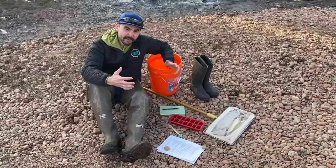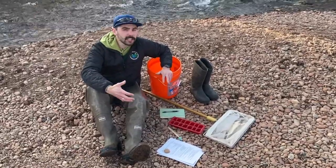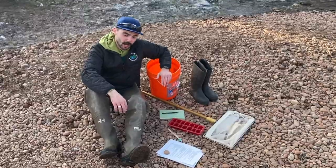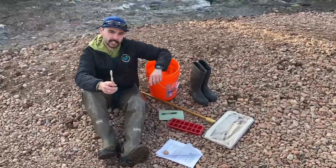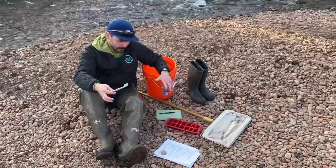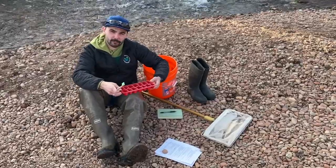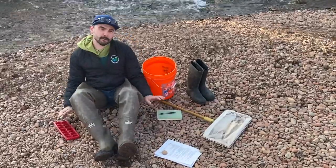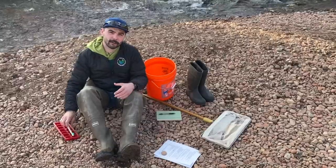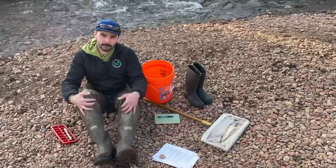Let's go find out what gear we need to do our own macroinvertebrate study and see if our rivers are healthy. There are a lot of fancy materials you can use to make a study more official, but all you really need are a few household items. One is an old toothbrush that you've cleaned to remove any leftover toothpaste or oil. Another thing you need is an ice cube tray to collect the macroinvertebrates. A helpful item would be a notebook to record what you've found, and I'd also recommend some form of water shoe, whether it's Chacos or waders like I'm wearing.